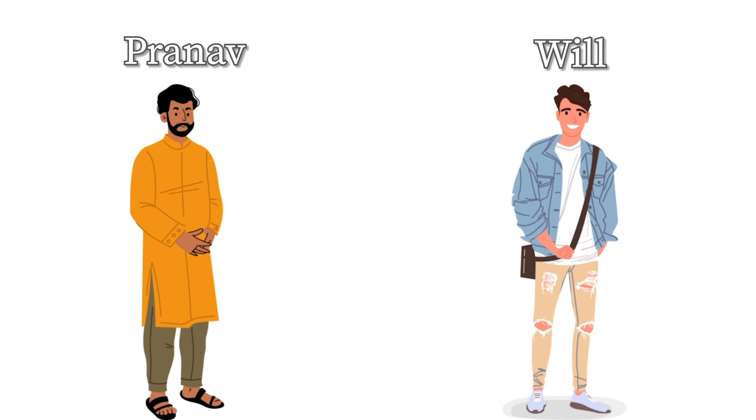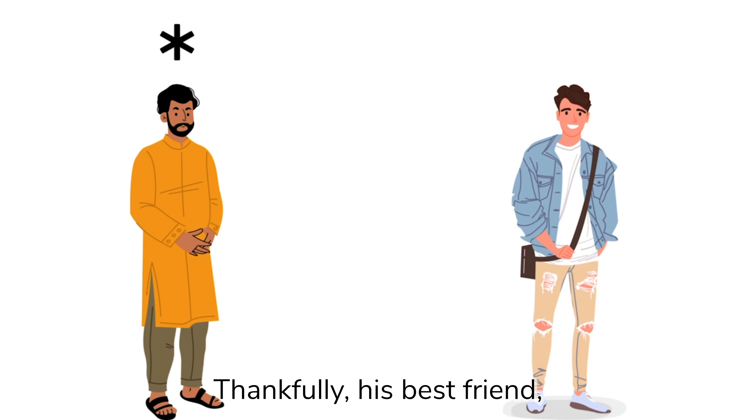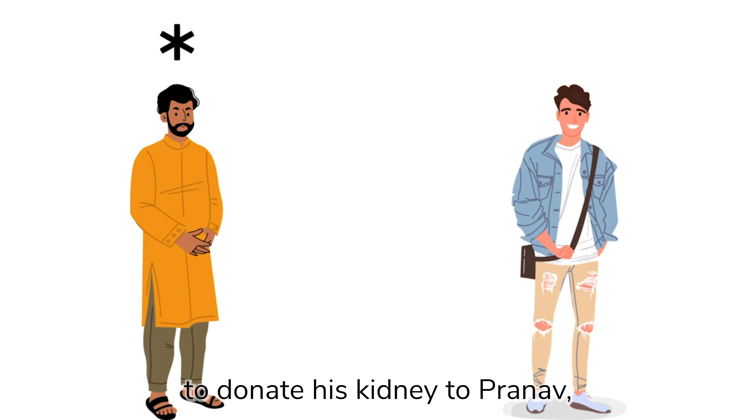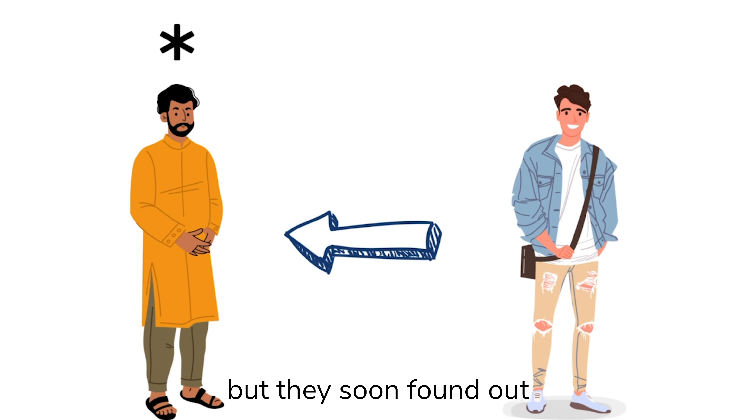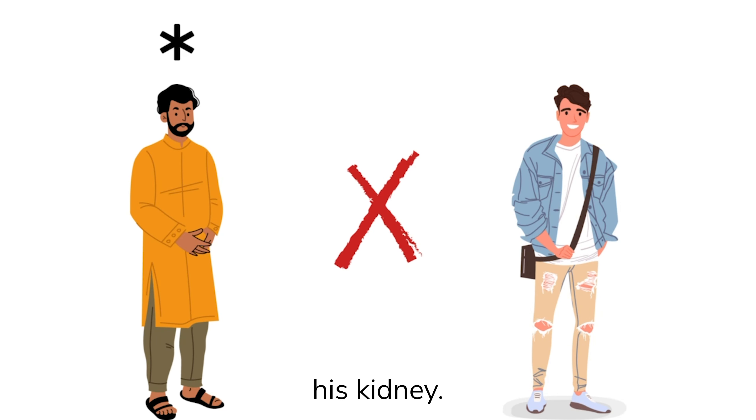To fully understand the greatness of a deceased donor-initiated chain, you first need to grasp the basics of paired kidney exchange. Let me introduce you to Will and Prunov. Prunov was diagnosed with kidney disease and needs a transplant. Thankfully, his best friend Will wants to donate his kidney to Prunov, but they soon found out that Will is incompatible with Prunov, so he cannot give him his kidney directly. Will and Prunov's situation is actually very common.